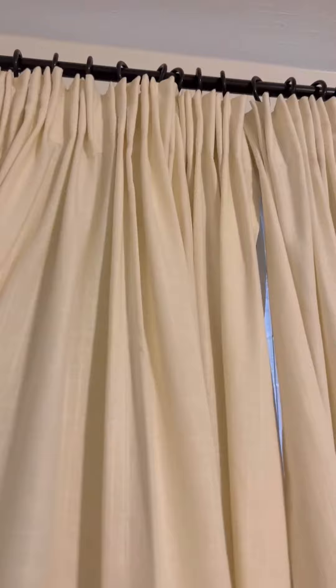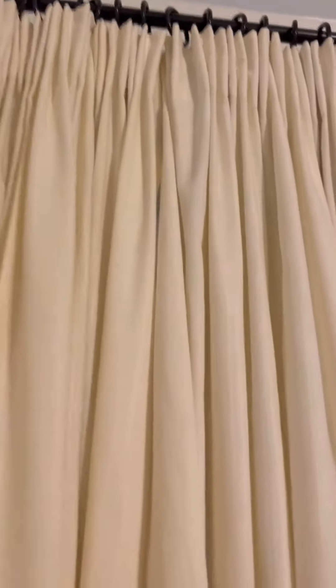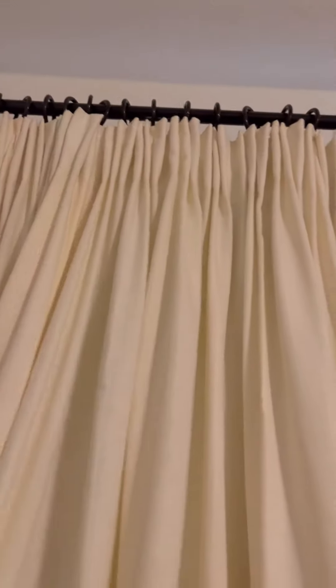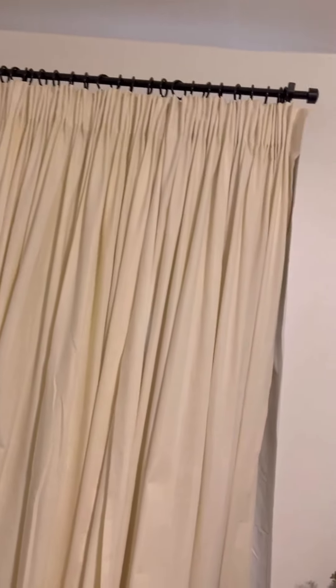I do use curtain hooks at the top to gather them just to give them a fun look, and I also use the IKEA curtain hangers. I also have the blackout curtains on the back — if you want more light to come through you can kind of see how that filters through — but these are not as thick, they just have the blackout curtains on the back. I highly recommend both.